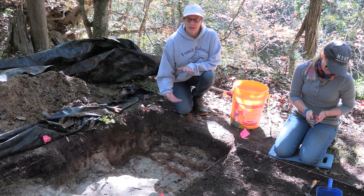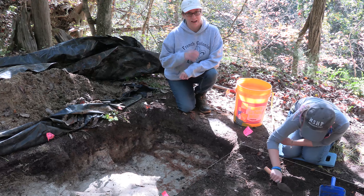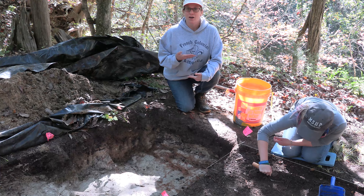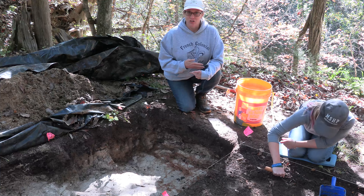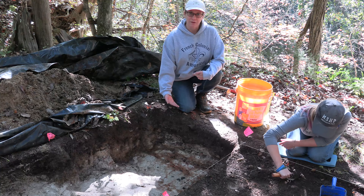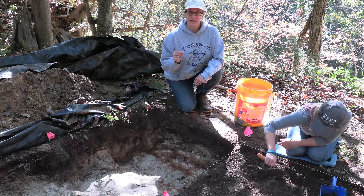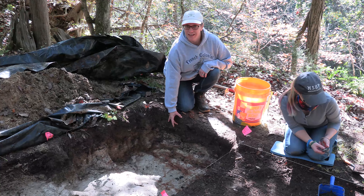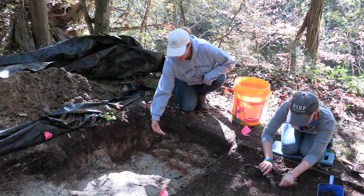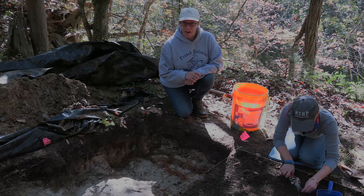Archaeological sites are put down in layers, and each layer represents a chapter in the history of that site. When you read your favorite book, you don't just dig in and pull out pretty words or phrases — you read it carefully, one page at a time, one chapter at a time, keeping all the words and phrases together in order. This is how an archaeologist reads an archaeological site. The artifacts are like the words, and keeping all artifacts together from one layer is like keeping sentences from one chapter together. Except in archaeology, we dig from the most recent chapter down to the oldest — so it's like reading a book backwards.